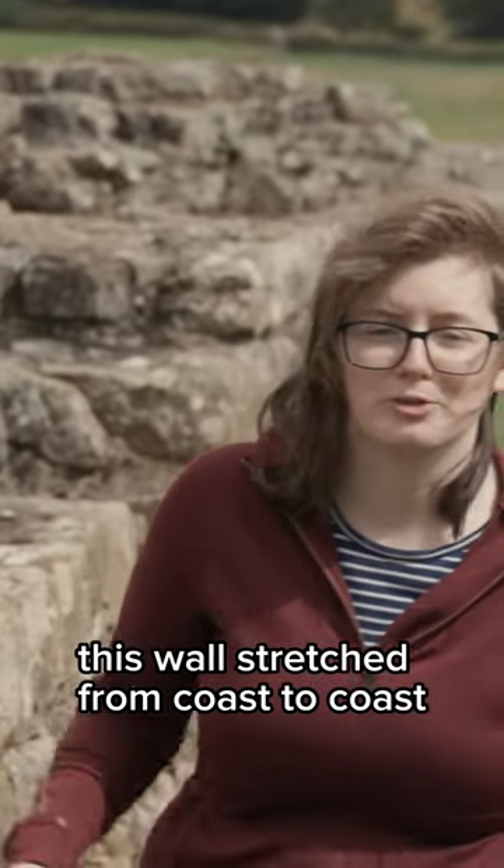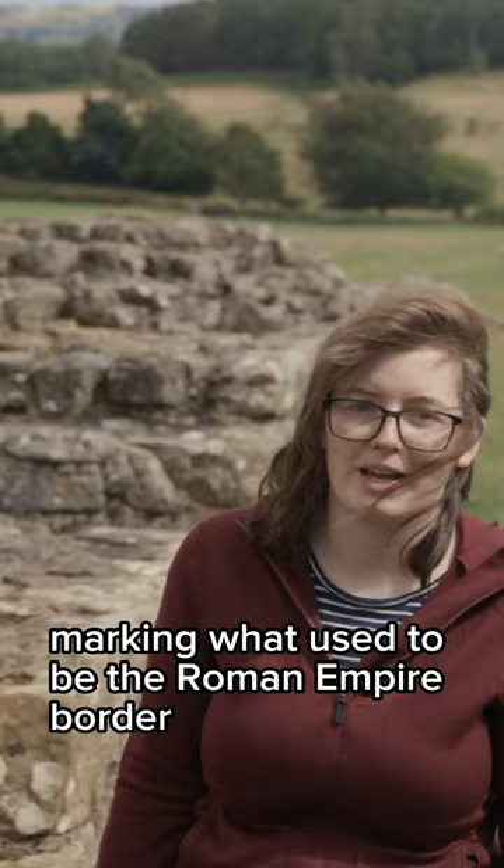This wall stretched from coast to coast across the country, marking what used to be the Roman Empire border, but is now located in the middle of Northern England.